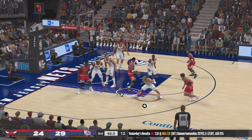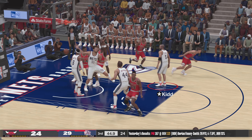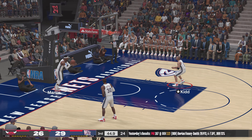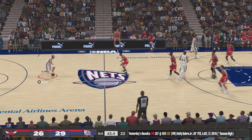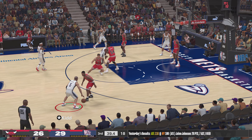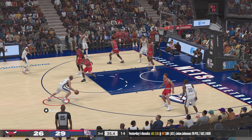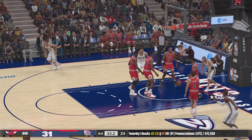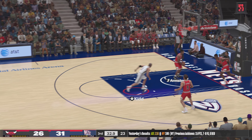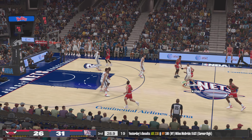Grant, the pass to Pippen, back to Grant — Grant throws it down! Plays like that can make the difference in a close game — and it definitely got the bench on their feet. Making a statement for sure. We'll see if they can maintain that aggressive approach. Here's Kidd — after the basket by Chicago — and that one drops. What a slick move that time — made the defense look absolutely clueless.